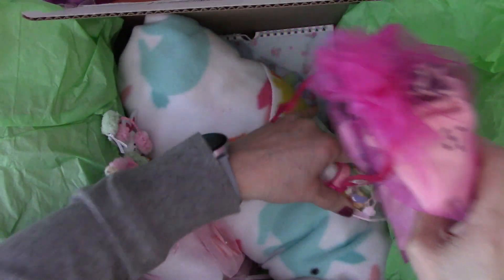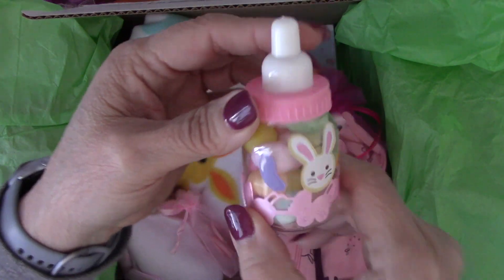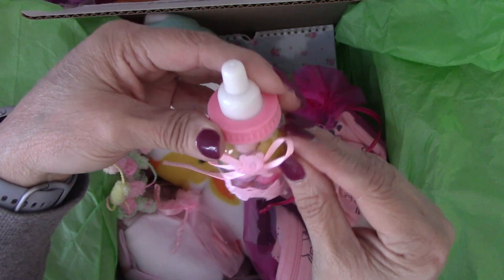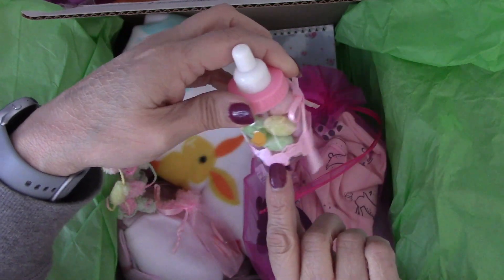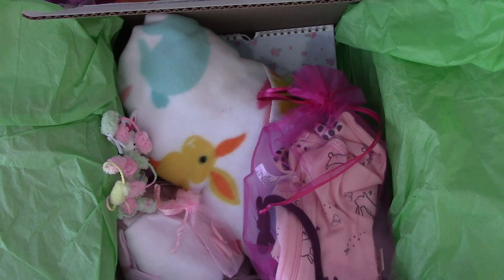In here we have this sweet bunny bottle — look how cute — and it's full of jelly beans! It's got a little bear up here and like a little baby buggy around it. Oh my gosh, Lori, really really cute.